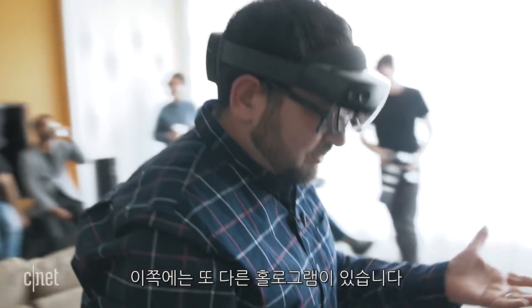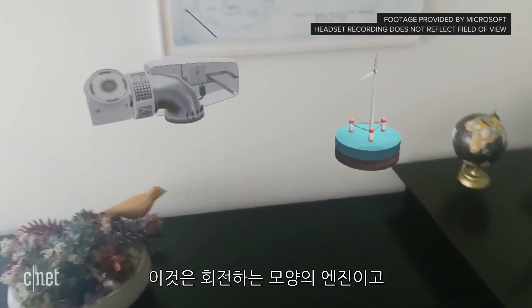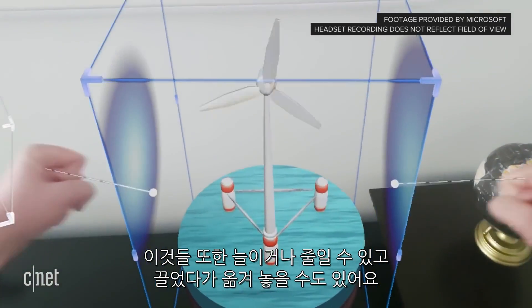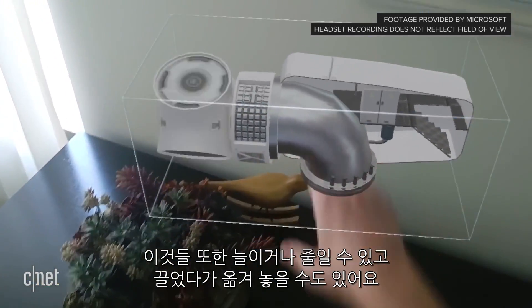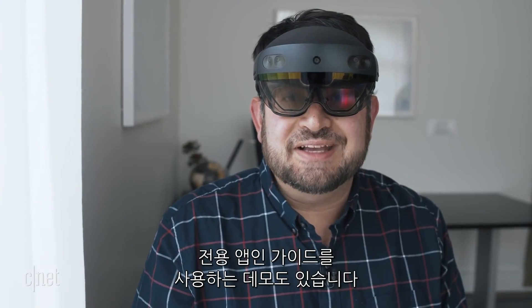Over here are some other hologram things — this one's an engine with a spinning part, and this is a windmill. But picking them up, placing them down, and being able to drag and position them means it's just like sitting on the desk. There's also a demo using a new app called Guides that walks you through how to do things and how to build things.